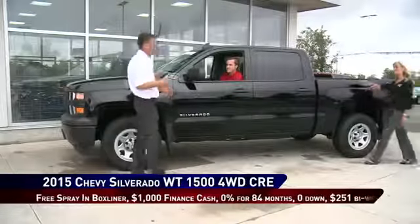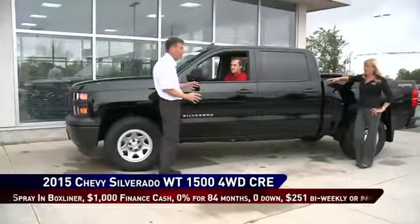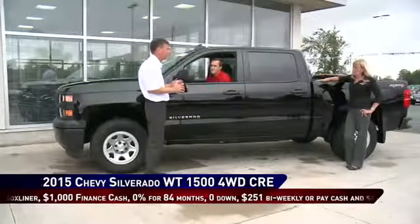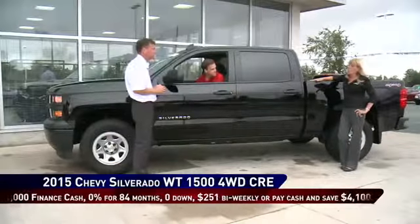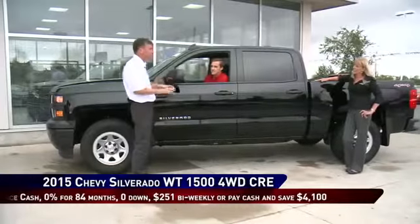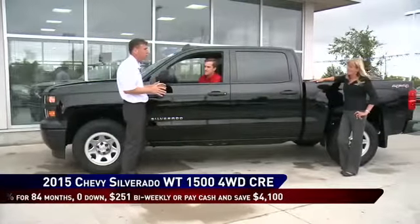Hey Kim, you know I'm a truck guy so I've saved the best for last. We've got a crew cab, four-wheel drive, V8 engine, air conditioning, automatic. What can you do for us on this truck? A free spray-in liner, a thousand dollars finance cash and zero percent for 84 months. With no money down, zero percent for 84 months means you can drive this truck for $251 bi-weekly.